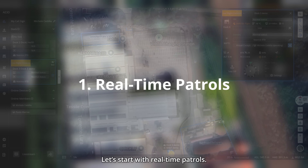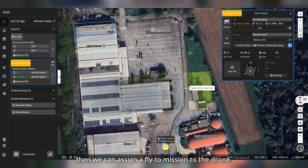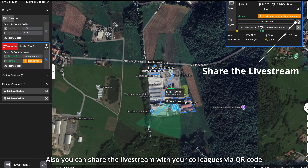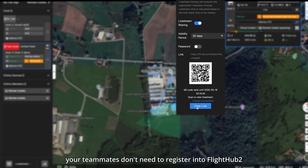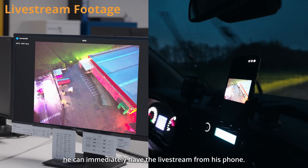Let's start with real-time patrols. If there is an abnormal situation happening at your site, simply right-click the location, then assign a fly-to mission to the drone, and you can have real-time situational awareness. You can also share the live stream with your colleagues via a QR code. Your teammates don't need to register into FlyHub 2 — they can immediately view the live stream from their phone.